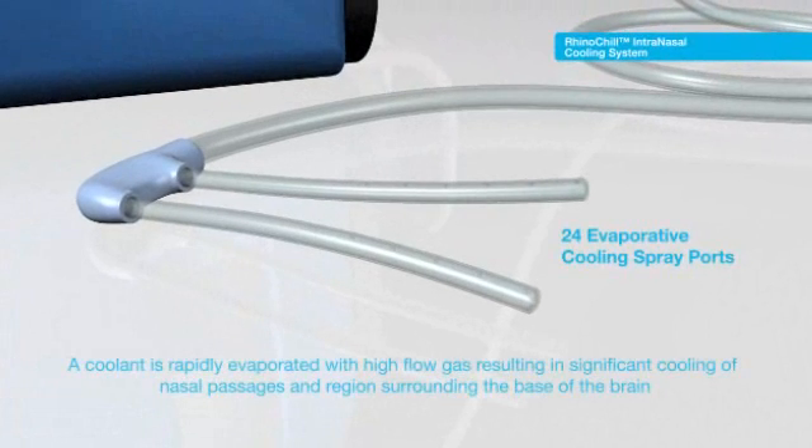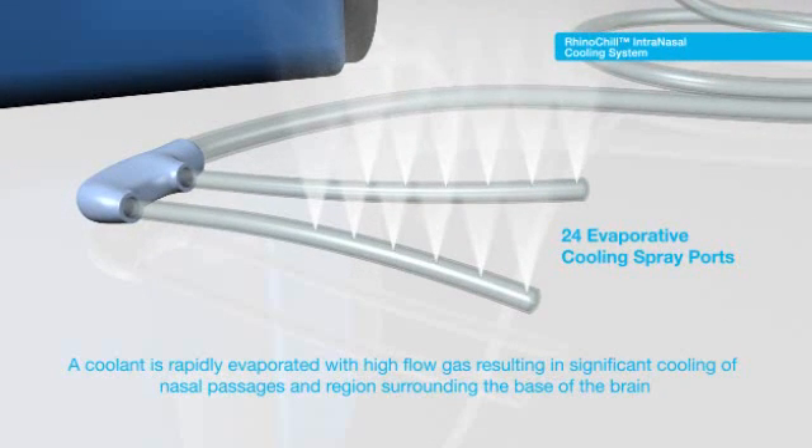With 24 evaporative spray ports, the RhinoChill System Coolant is rapidly evaporated under high-flow gas, resulting in significant cooling of the nasal passage's region surrounding the base of the brain and local blood supply.